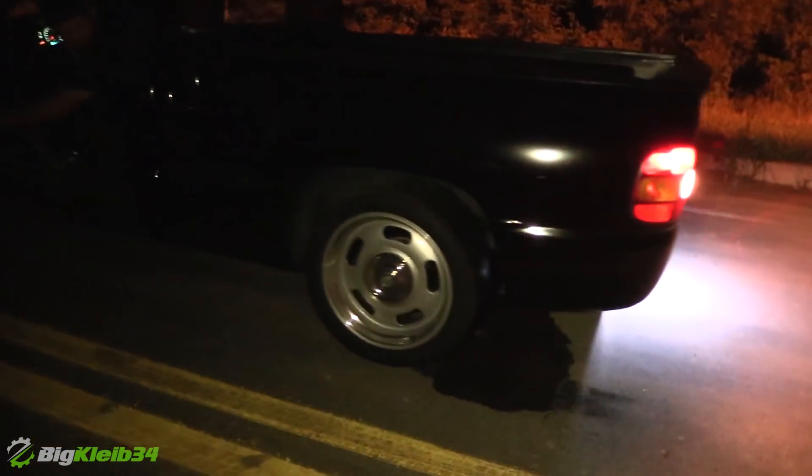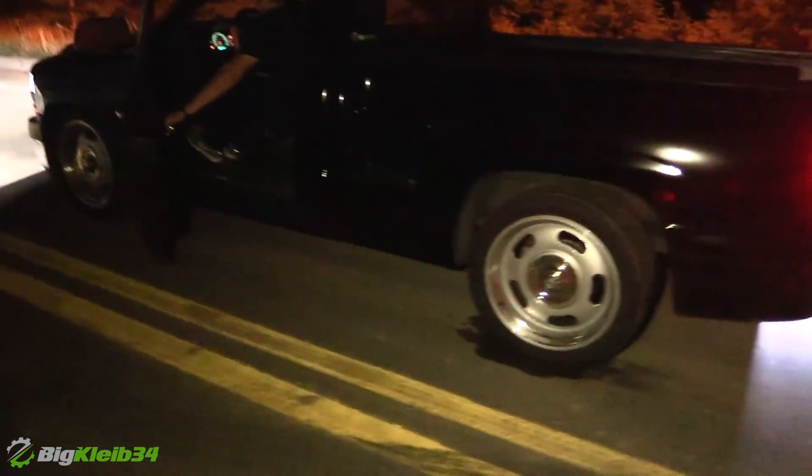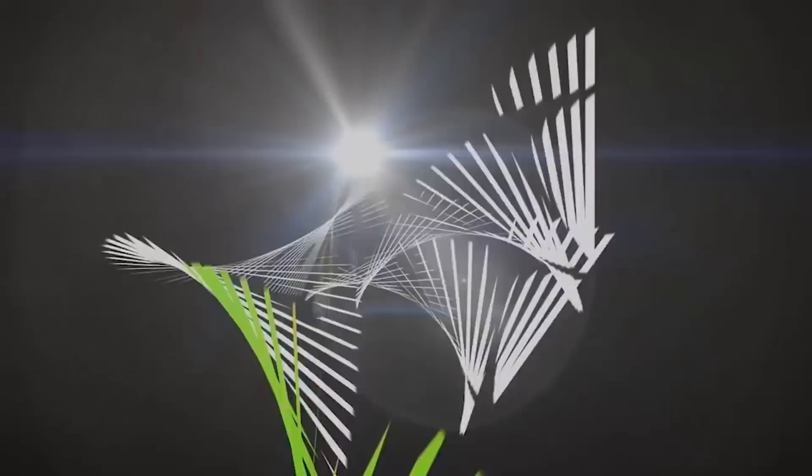I think I just broke another gear. Let's try it. Oh boy. Jesus. There we go.